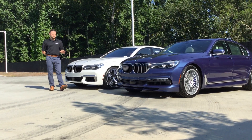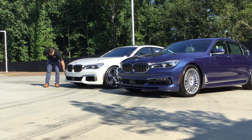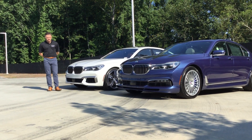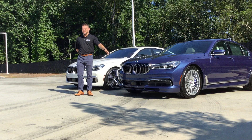Styling is where you're going to see visually the biggest difference. On the M760 you're going to get cerium gray accents, like down here on the grills, on the front kidney grills, as well as the M badging on the side. On the Alpina you're going to get all the Alpina badging — on the interior, on the wheels, and on the front grill as well.